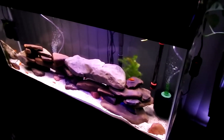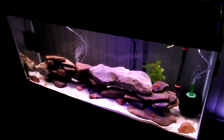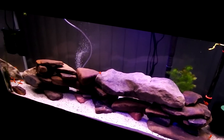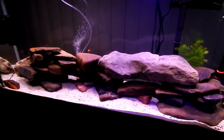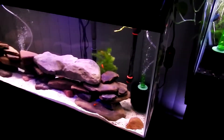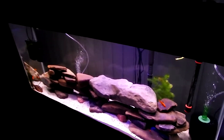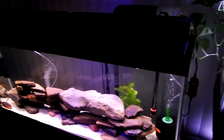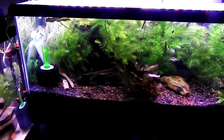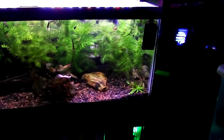The 55 is still being cycled. It's going to be an African cichlid tank, probably Lake Malawi Mbuna, hence the rock setup. I'll take the plants out when I start putting the cichlids in, since African cichlids tend to tear the hell out of plants, at least in my experience.